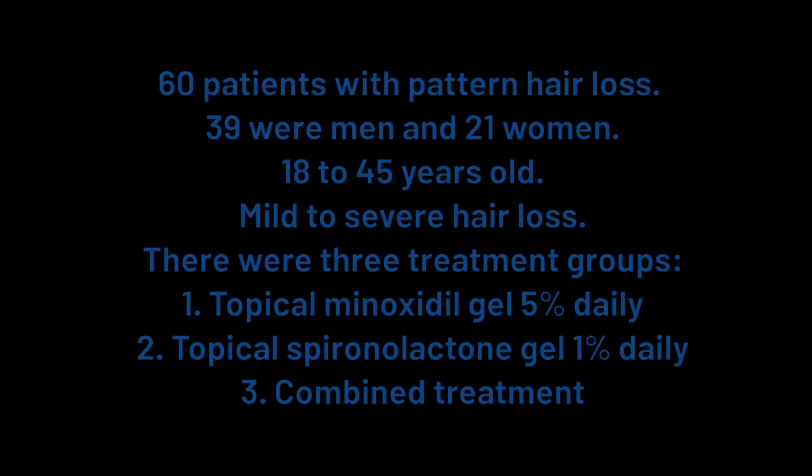The researchers recruited 60 patients with pattern hair loss — 39 were men and 21 were women. The patients were 18 to 45 years old and had varying degrees of hair loss. The researchers split the patients randomly into three groups: one group got topical minoxidil gel 5% daily, the second group got topical spironolactone gel 1% daily, and the third group got the combined topical spironolactone 1% and minoxidil 5% in the same gel. Treatment lasted for 12 months.